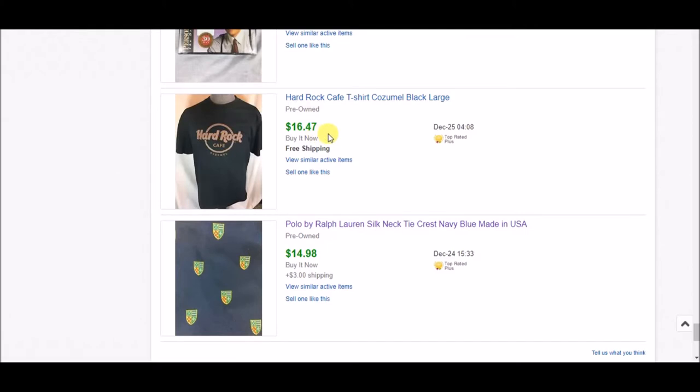Next is this Hard Rock Cafe t-shirt for Cozumel. I got $16.47 shipped — I had free shipping on this. I don't have free shipping on very many items, but I was testing it out when I listed this particular shirt and it just stuck; I never changed it.